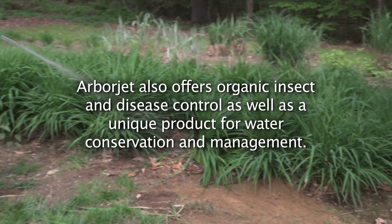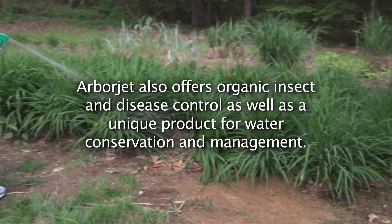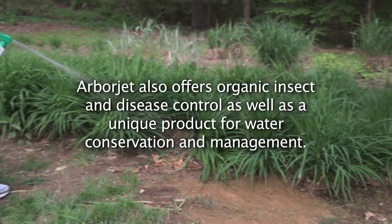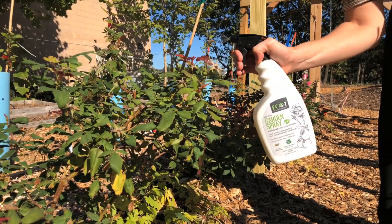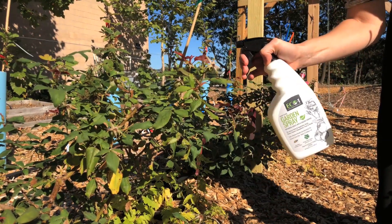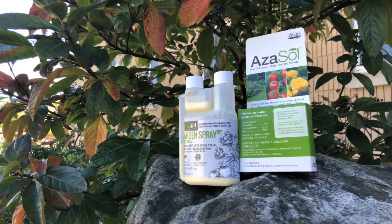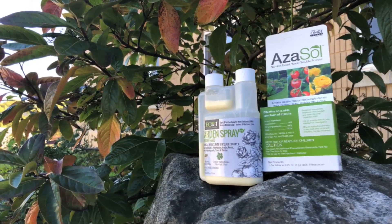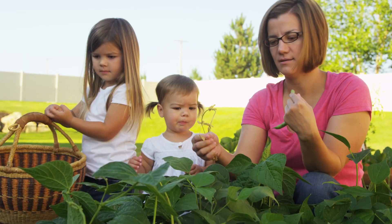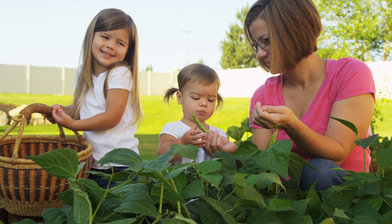ArborJet also offers organic insect and disease control, as well as a unique product for water conservation and management. Eco One is a line of professional-grade, certified organic insect and disease control products that can be used on house and garden plants, including plants that produce food. These products are both organic and very effective — it's a line we're really proud of.